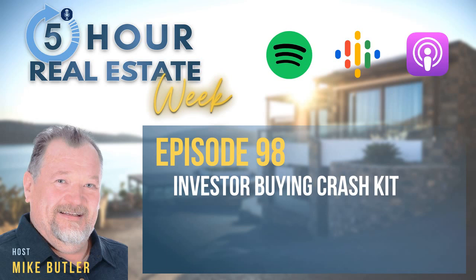Investor buying crash kit — get yours built today, take a picture of it, and send it to me. If you've got other investors you know, share this with them. Follow me or subscribe and add a comment. I'm not a social media expert, but I'd appreciate it. Send me pictures of your buyer's crash kit and we'll put it up on a power launch or one of our other training sessions just for you. Adios — get out there, make some offers, and make this year awesome.